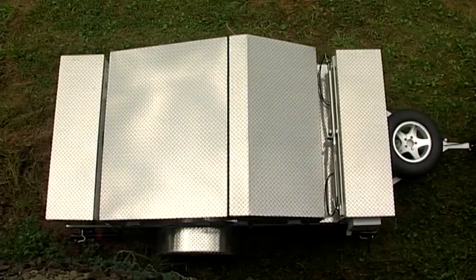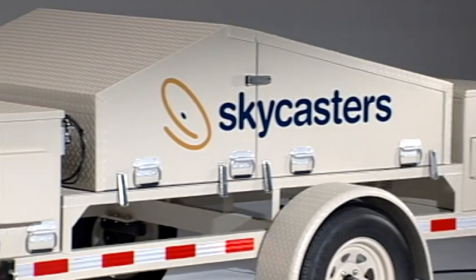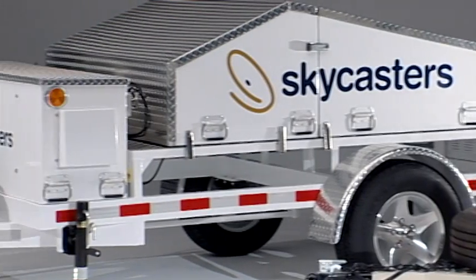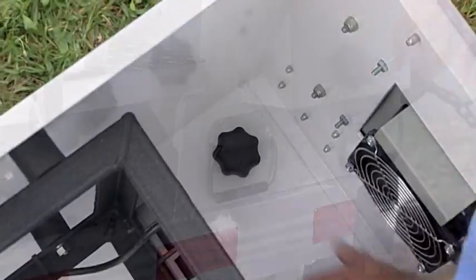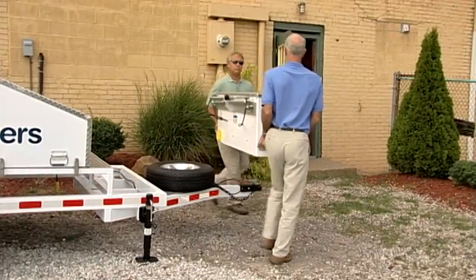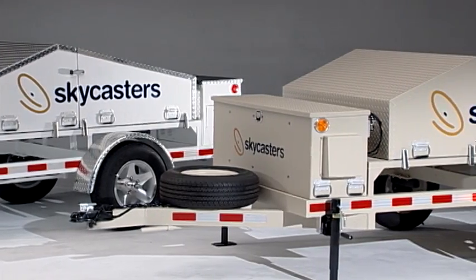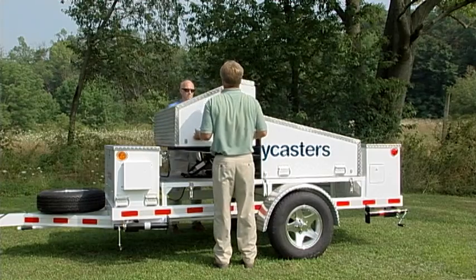Skycasters supports these communications capabilities with performance enhancing structural design features. For instance, the rugged electronics enclosure rides up front to minimize bumps and vibration. Even better, you can remove the entire box quickly and easily, so you can take your electronics indoors without taking the components apart — no tools needed. To protect the dish from rock or tree branch strikes, you can outfit your MST with an optional turtle shell protective cover.